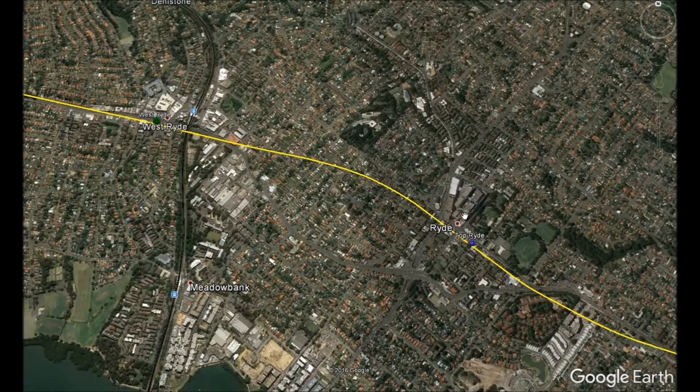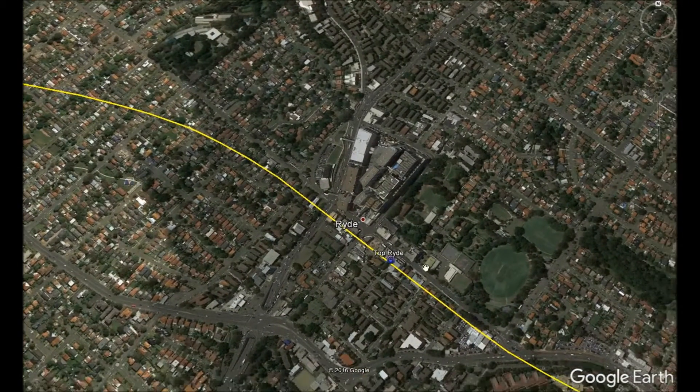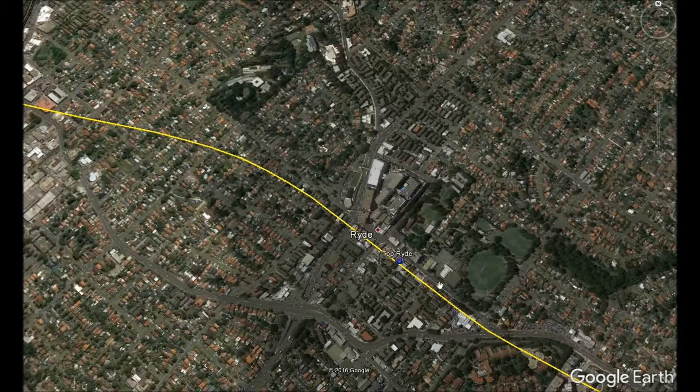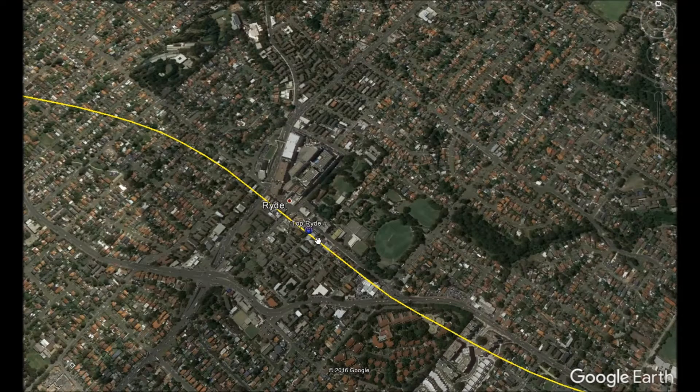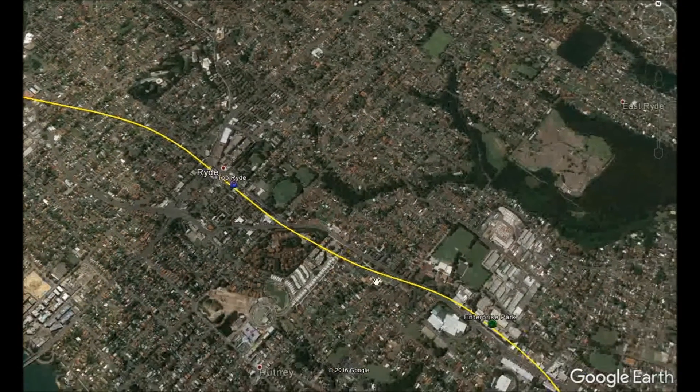The stop following West Ryde is Top Ryde, named after the shopping center. The station is slightly further southeast of the mall and would be an open-cut station where two tunnel boring machines will drill to Parramatta and two will terminate from Rozelle. Top Ryde shopping centre currently lacks good public transport beyond buses. Implementing a metro here will allow businesses to profit from passenger traffic and enable high-rise apartments and offices to address Sydney's housing affordability crisis.